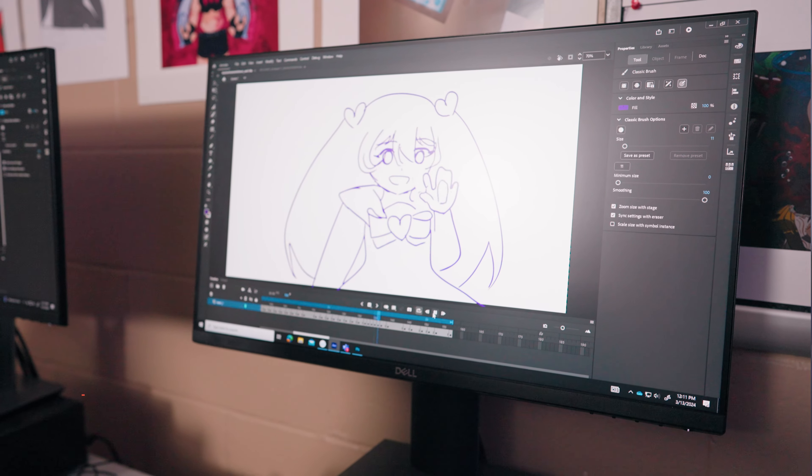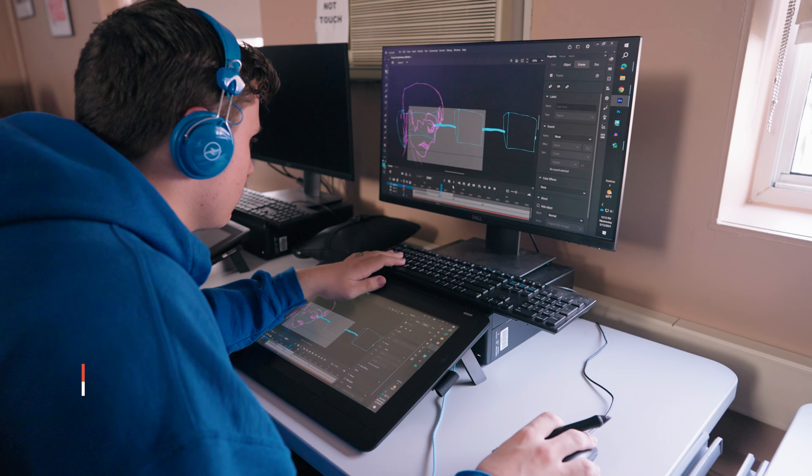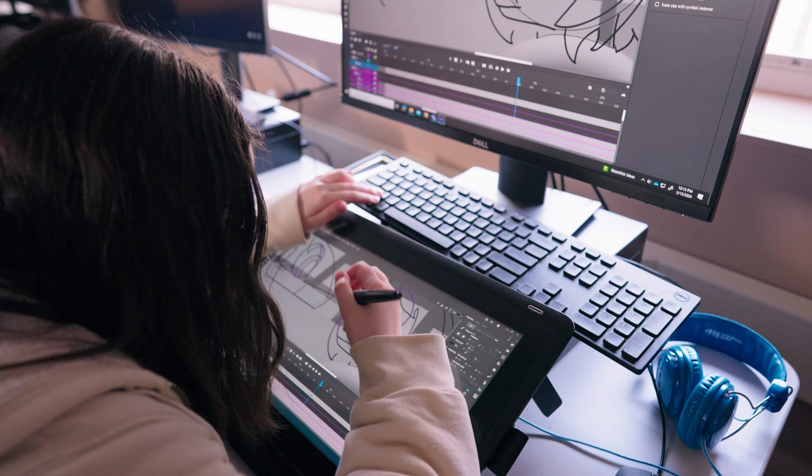The animation program is a place where you can learn a multitude of technical skills in a creative way, where there is no downside to failing.